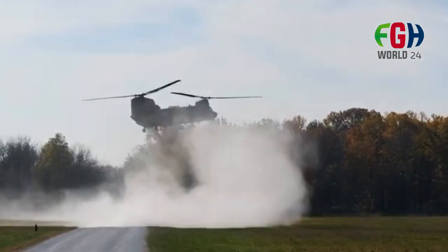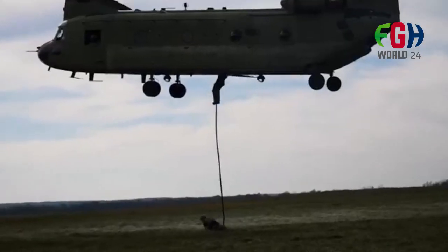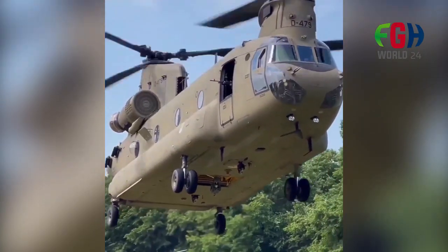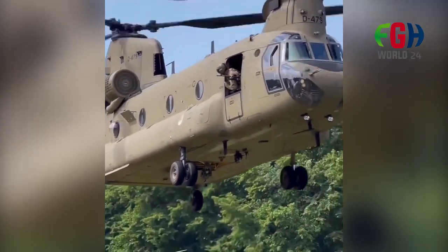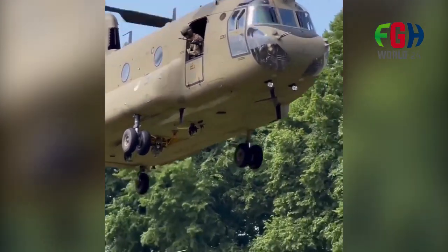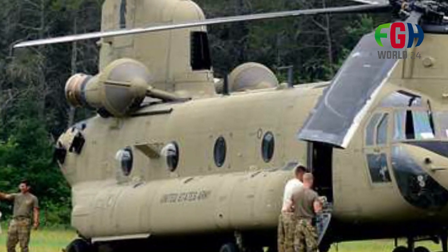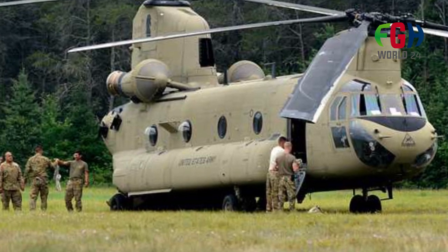Hey everyone. Welcome to my channel FGH24. Today's amazing video is about the CH-47 Chinook Twin Engine, Tandem Rotor Heavy Lift Helicopter. The CH-47 Chinook is a twin engine, tandem rotor heavy lift helicopter primarily used by the United States Army and other military forces around the world. It's one of the most recognized and versatile transport helicopters globally.